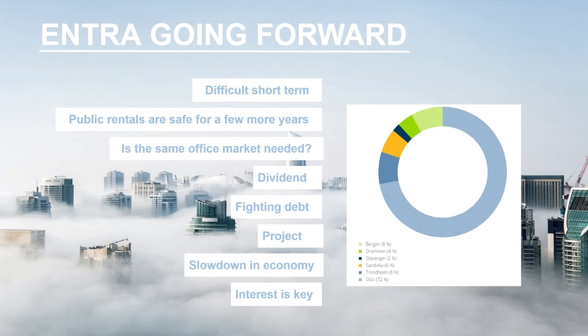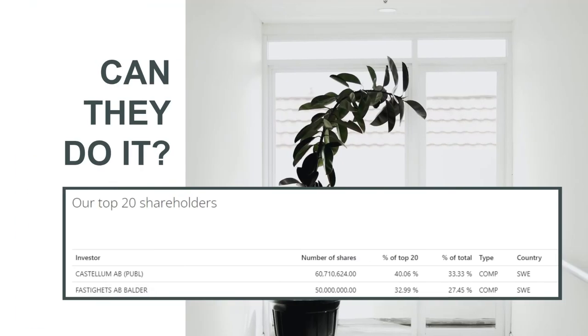Now, talking about Castellum and Balder — they started a small war buying up Entra. You can see they are currently top 20 shareholders and literally hold about 70% of Entra's shares. Are they in a position to continue buying up Entra? That is the biggest upside or downside risk on this company. If they are, they can push up the prices. They were willing to pay 180 NOK for the shares before, so this is the biggest upside risk you have.